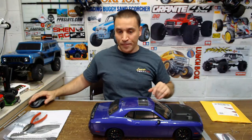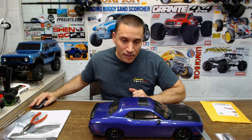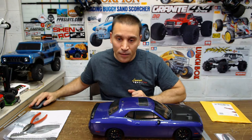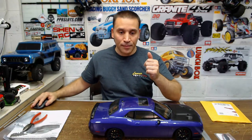All right guys, thanks for coming on the live — it's fun as always. I'll see you next time. Take care and have a good night.